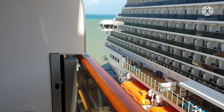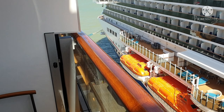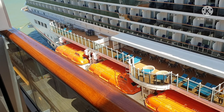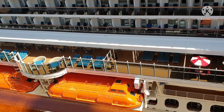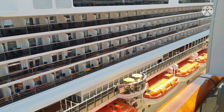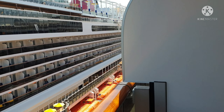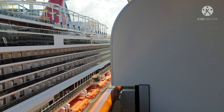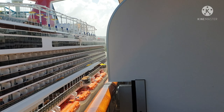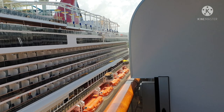Carnival Horizon is a Vista class ship belonging to Carnival Cruise Line. It has been in service since 2018, and it carries almost four thousand passengers — three thousand nine hundred sixty passenger capacity — with one thousand four hundred something crew members.